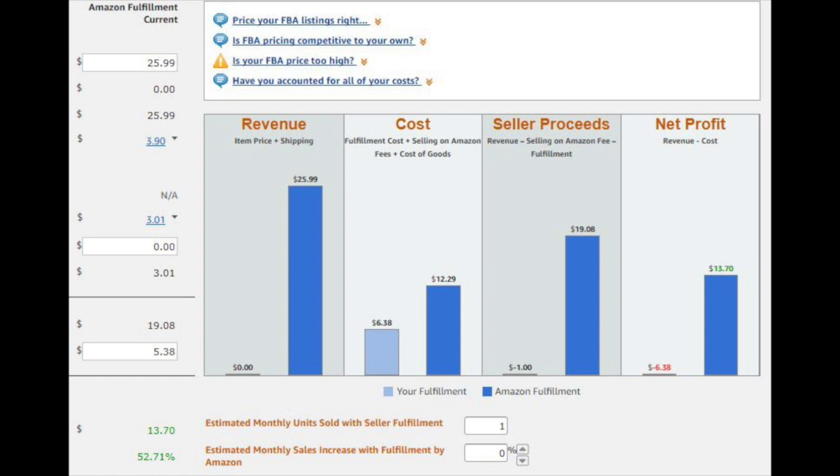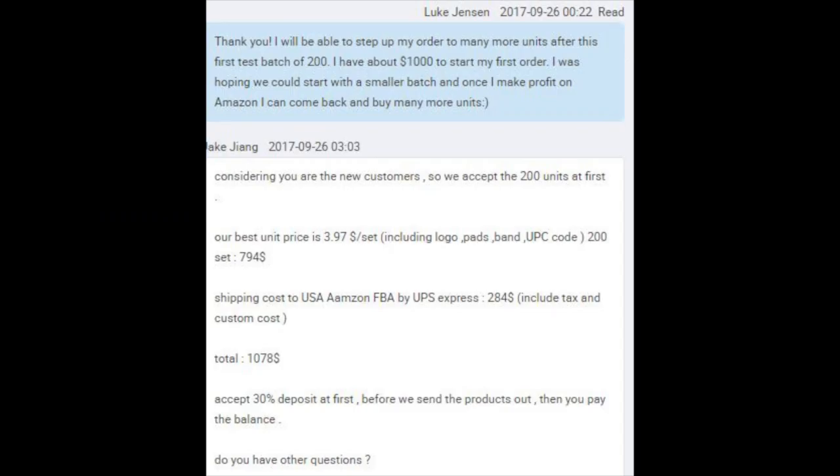I'm excited about this video because I'm launching technically my third product, sending it from China into the Amazon FBA warehouses. I'm planning to get some nice steady sales, and my favorite part is the profit margins are anywhere from $13 to $16 or $17 in some cases. I paid $5.22 per unit shipped from China, including the product and shipping.